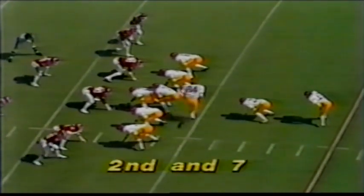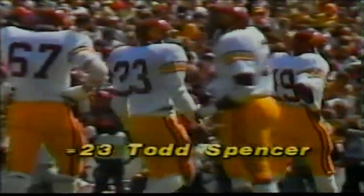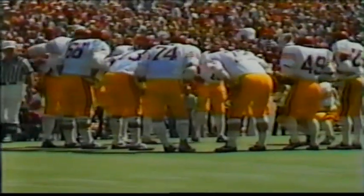Second down, eight yards to go. In motion is Cornwell. Spencer fights his way to the 40-yard line — they may give him forward progress to the 39, they don't. Number 23, Todd Spencer, whose father Thad was a heavyweight boxer out of San Francisco.